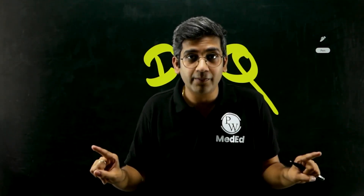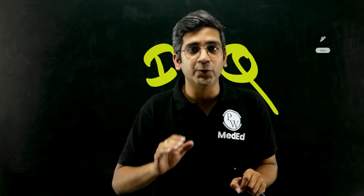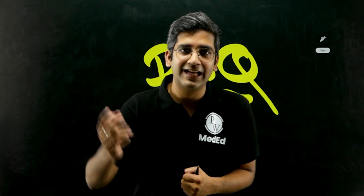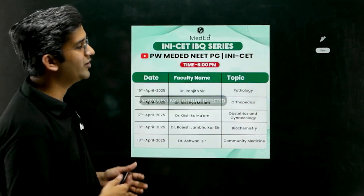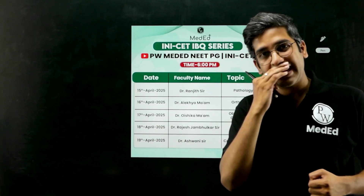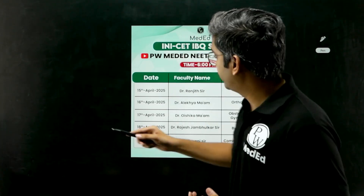This will be the must-have resource — we'll be covering all 19 subjects in the form of images. I know you're asking: is it available only for Sunkul Batch students? Can any person attending the INI-CET exam join? The answer is absolutely yes. This series is open to everyone.